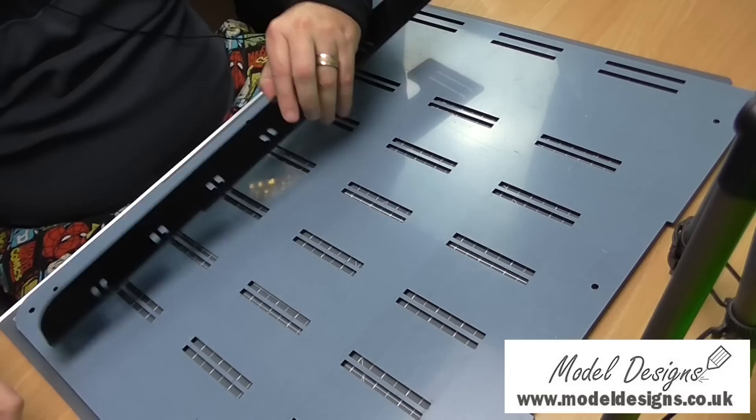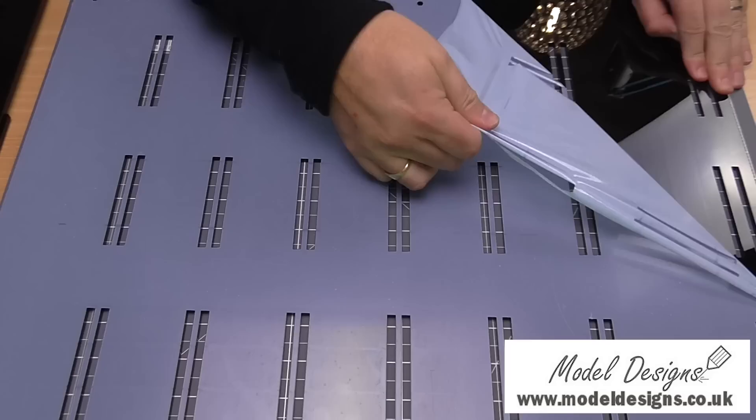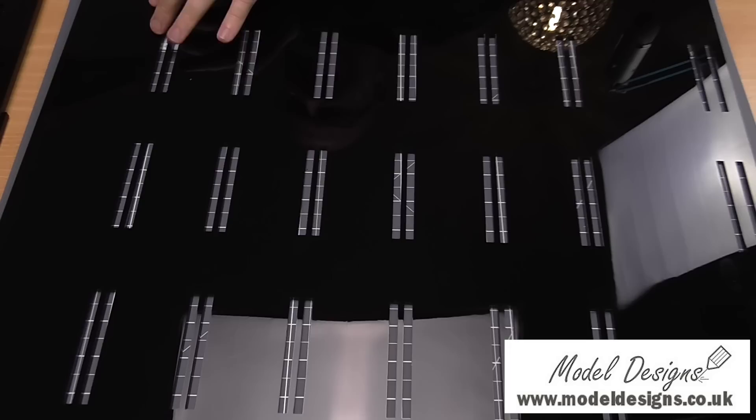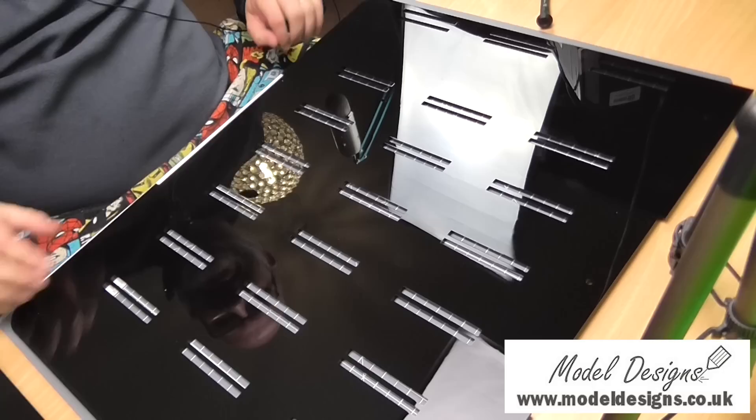That felt good! I'm leaving the film on the other side because I can take that off once the thing's assembled. Now we've got this massive bit of protective film to take off on the main panel here. This feels good - the last time I did this was in a high school project using acrylic. There we go, that's off - look at that, nice and glossy!